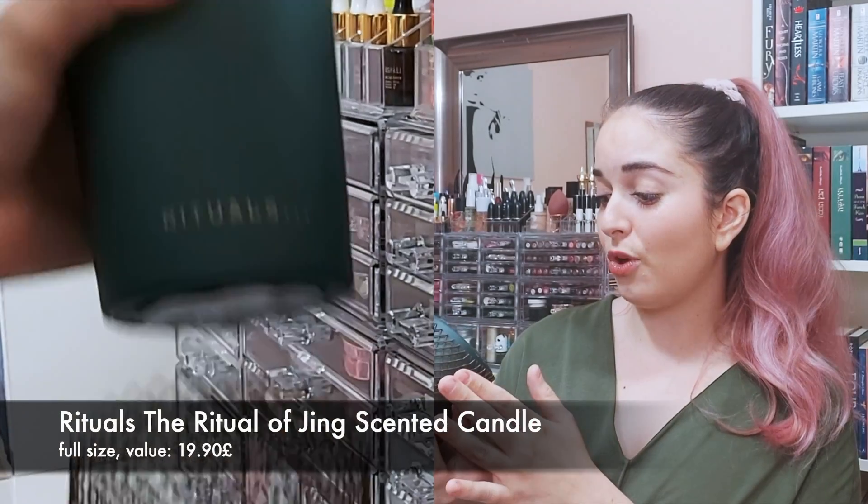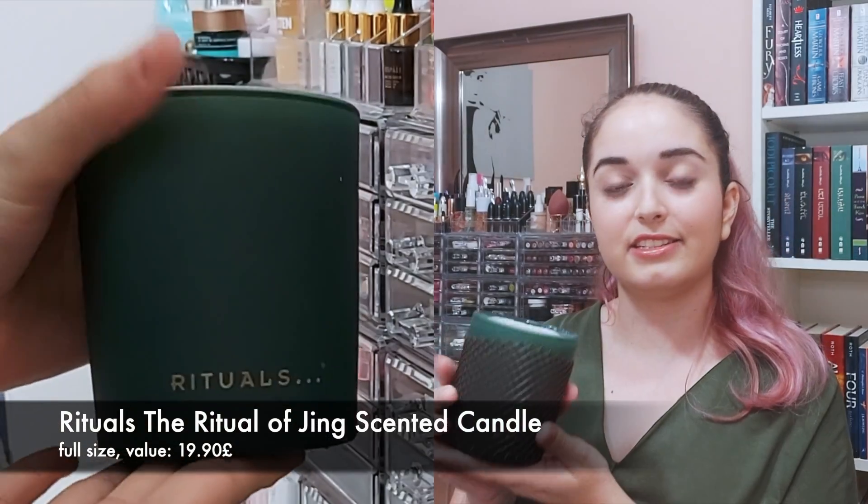Rituals is basically a bunch of body care and home products that smell really nice. They have a whole sleep-oriented line and it looks really cool. The first thing that's very big and very heavy is a candle — this is called the Ritual of Jing. It smells really nice and is super heavy, which is what made this box extremely heavy. I'm sure it was a hassle to ship, but it did arrive unbroken. It's basically a candle for the home to create a nice atmosphere.